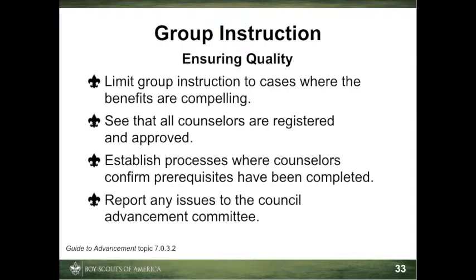Third, concerns about summer camp or other group instructional merit badge programs should be reported to your council advancement committee. The form 'Reporting Merit Badge Counseling Concerns,' found in the Guide to Advancement appendix, may be used for this purpose.